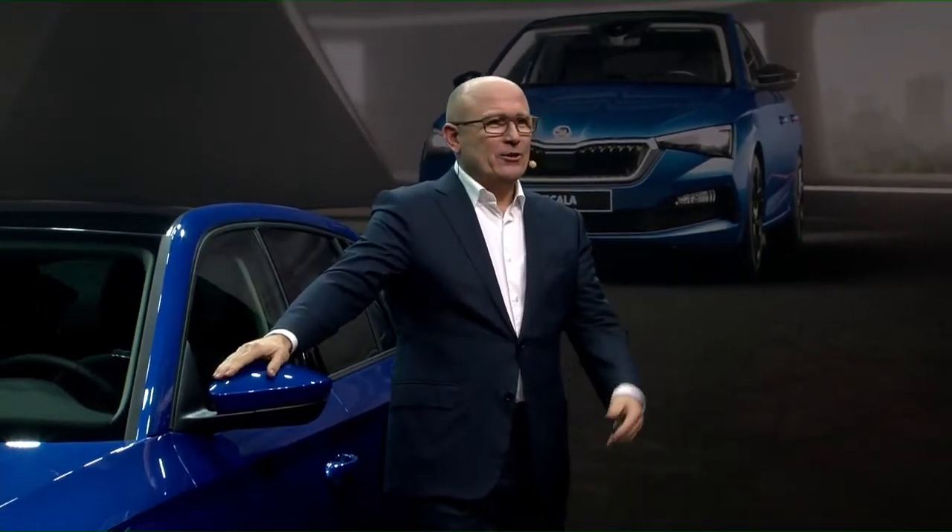And now, to give you some more details about the technical specifications and alignment, our board member for research and development, Christian Su, will explain everything you need to know about this car.